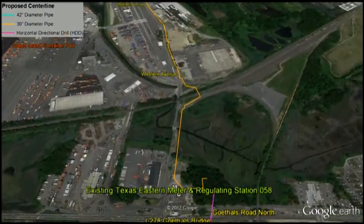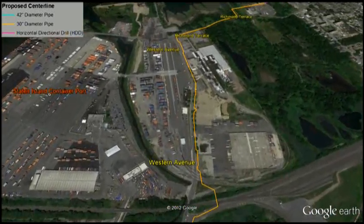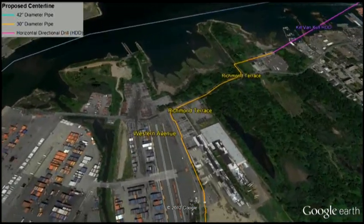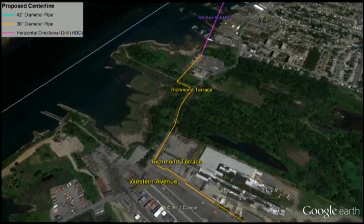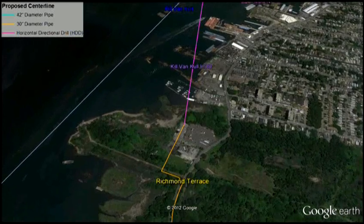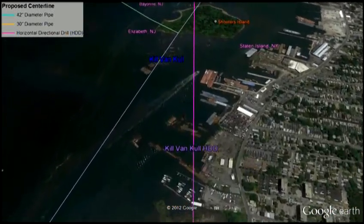Moving forward, Spectra Energy is installing a new 30-inch diameter pipeline, shown in orange, that has a higher strength and wall thickness than is required by federal regulations. As we pass through the industrial area shown on screen, we approach the longest HDD along the route, which crosses beneath the Kill Van Kull and makes landfall on the southern tip of Bayonne.